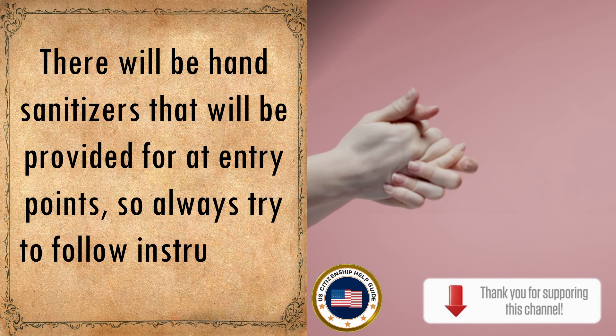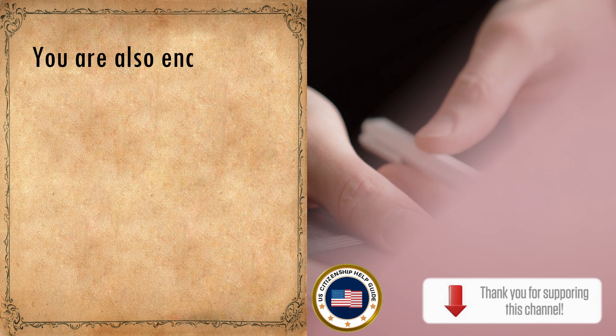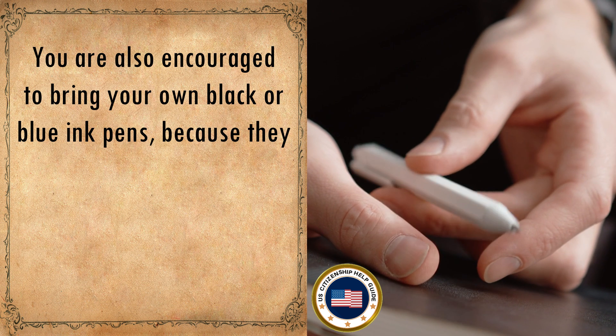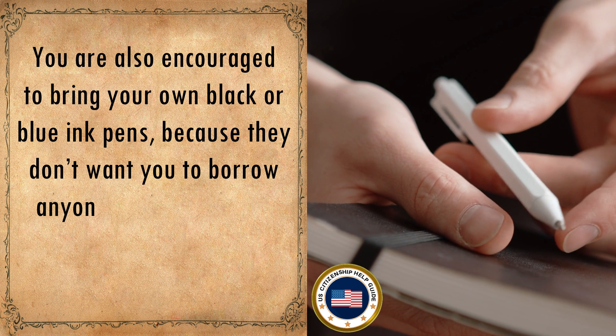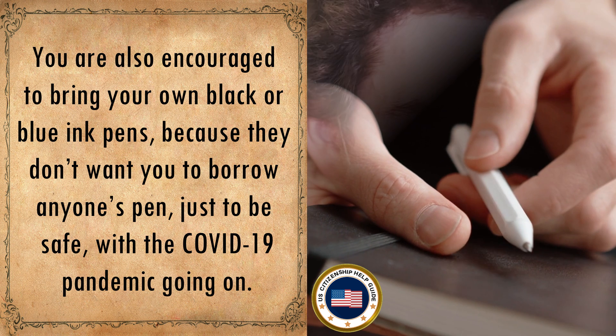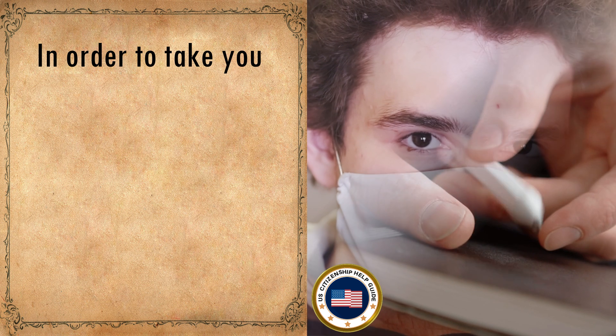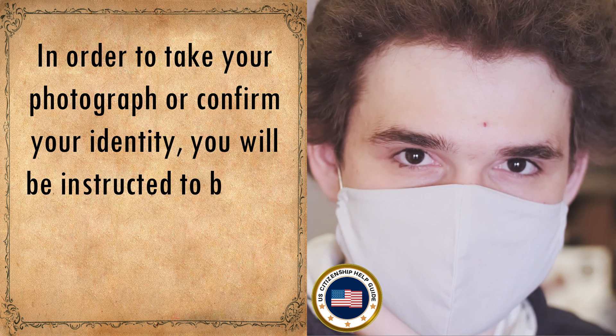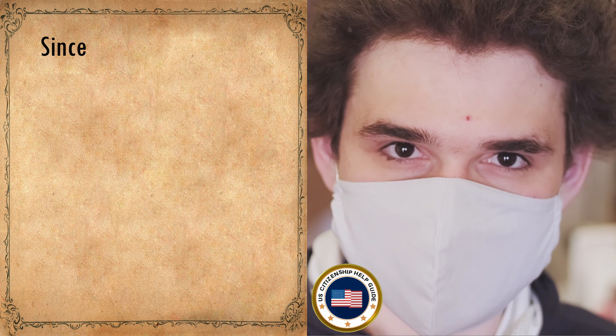You are encouraged to bring your own black or blue ink pens, as they don't want you to borrow anyone else's pen for safety. In order to take your photograph or confirm your identity, you will be instructed to briefly remove your face covering.